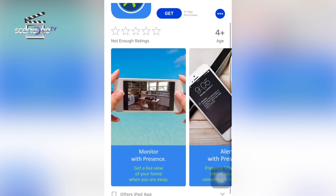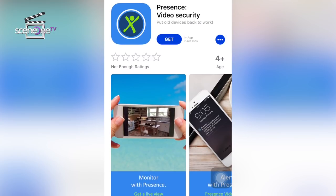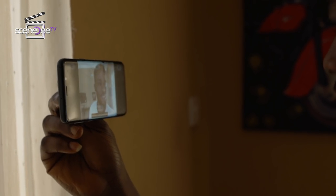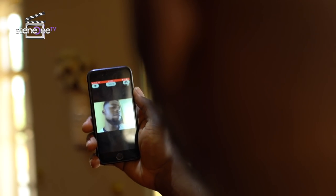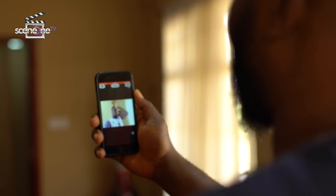And finally at number four, Presence. This app offers high quality home monitoring video together with motion alerts. It also offers two-way video calling so you can talk to your baby or loved ones. Presence comes with 50MB free cloud storage and it works well with Android and iOS.